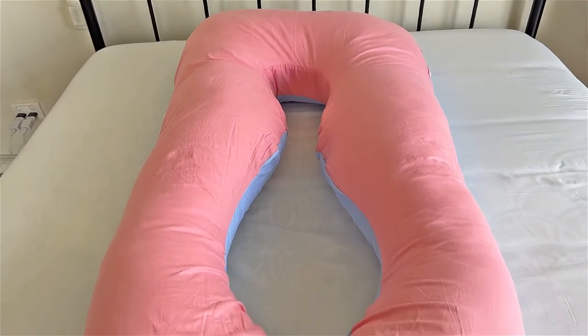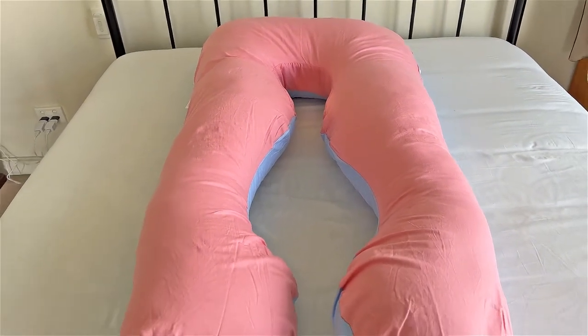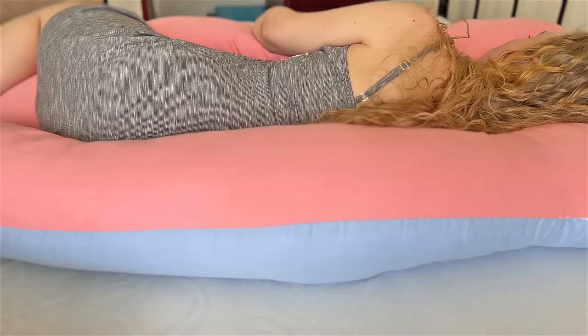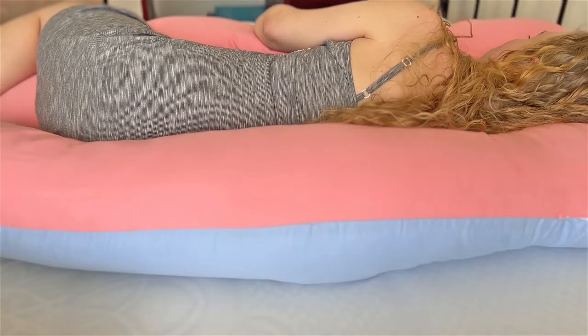So I bought a U-shaped full body pillow. There are C-shaped ones and U-shaped ones, but I went with the U-shaped one because they support every part of your body equally. They keep your legs and hips parallel, and it keeps your neck supported and aligned with your back.